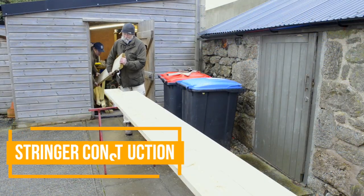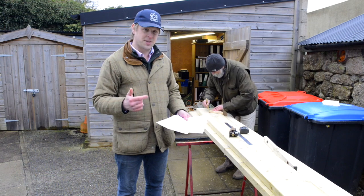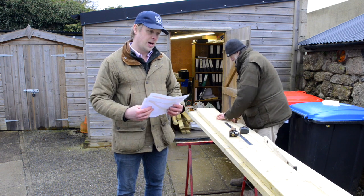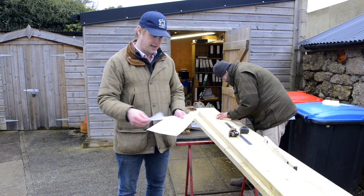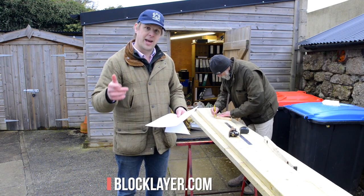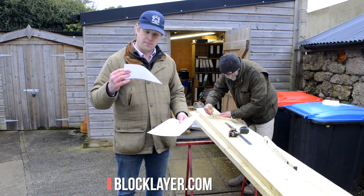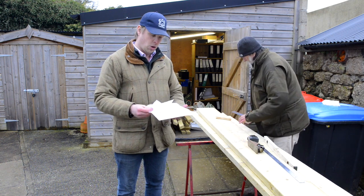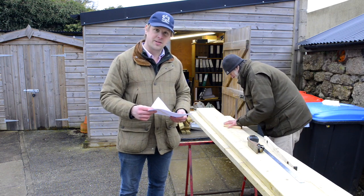Back outside, we're now constructing the stringers for the stairs up to the kitchen garden. We've used a website with an online stair calculation tool — blocklair.com — I will put a link below if you ever want to use that. Christian has then used the template, which you can print out, and using a wooden block of that template to mark out the stringers here. So it's starting to begin to look like the staircase that we want.